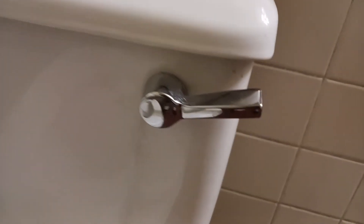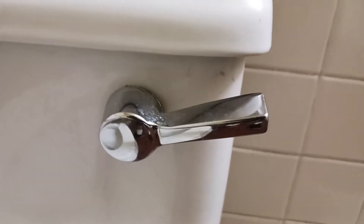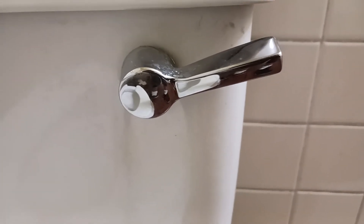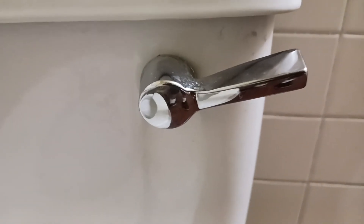Yeah, it's in very good condition. See that handle? That's a vintage style handle that they use on stainless toilets from the 50s.